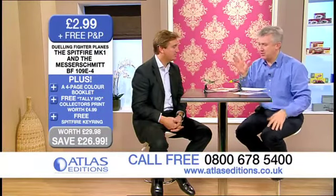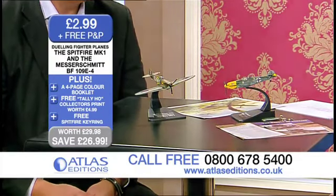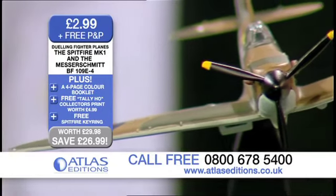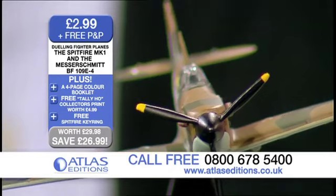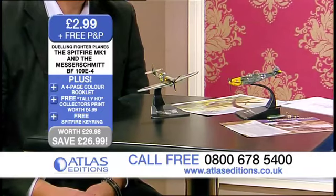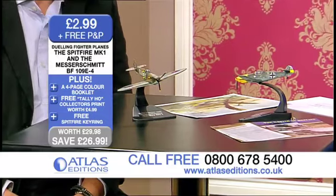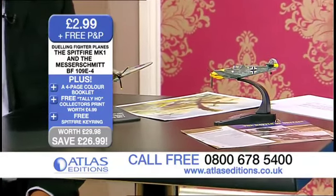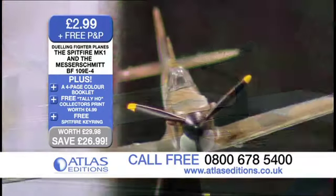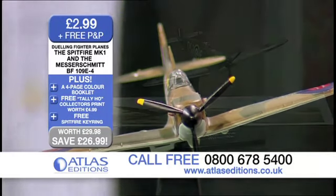Price-wise, it's incredible value — wonderful value at £2.99, and we've gone to great efforts to maintain the quality at the same time. When you look at the scale and how well everything's done, it really is absolutely superb. So it really is just an amazing copy of both of them. They are the Duelling Fighter Planes, £2.99 plus free postage and packing. Normal price £29.98 — that's a saving of £26.99.